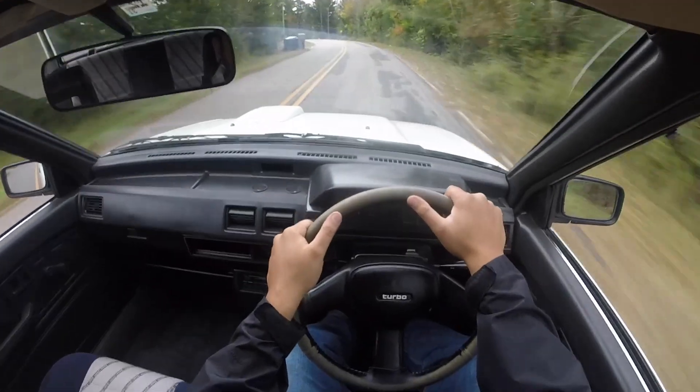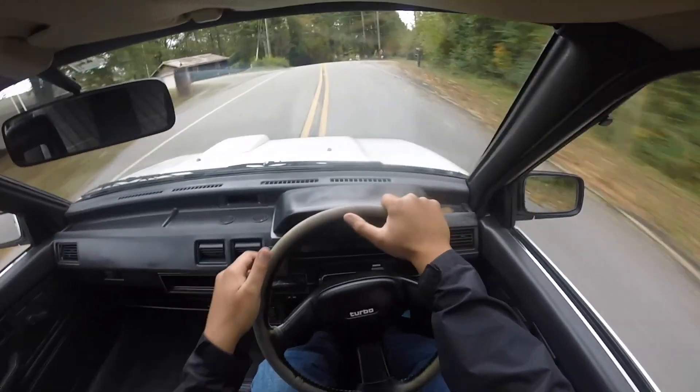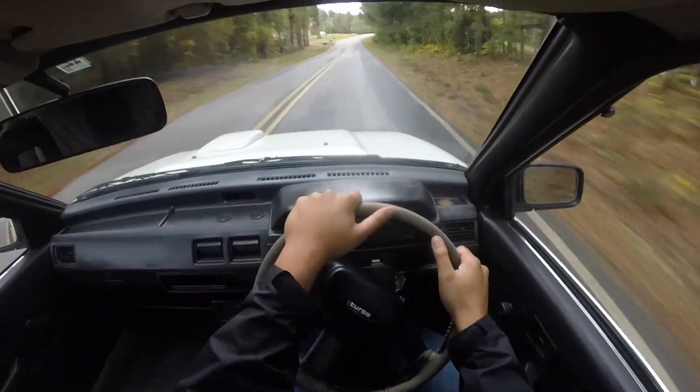The steering is really responsive, it's got a lot of pep to it, the clutch feels great, the shifter feels great — everything is really, really smooth.